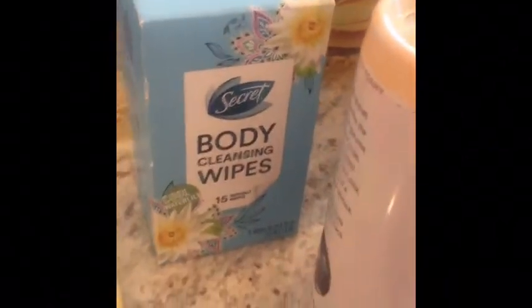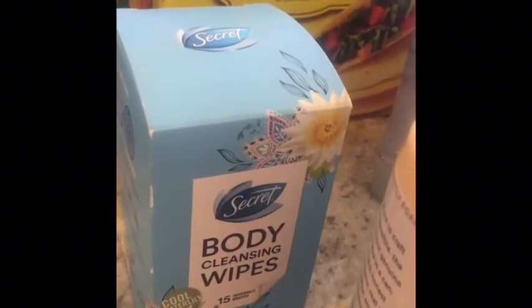This Secret Body Cleansing Wipes was $2.97 on the shelf. I used a $2 off of three printable to Ibotta, making it $0.97.